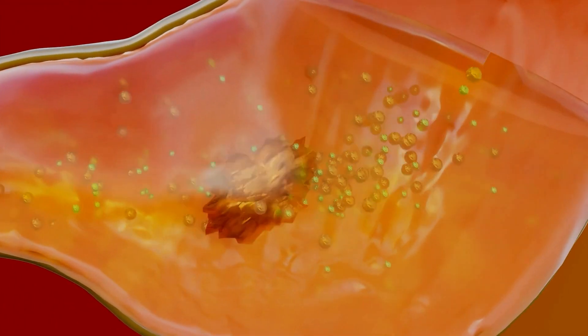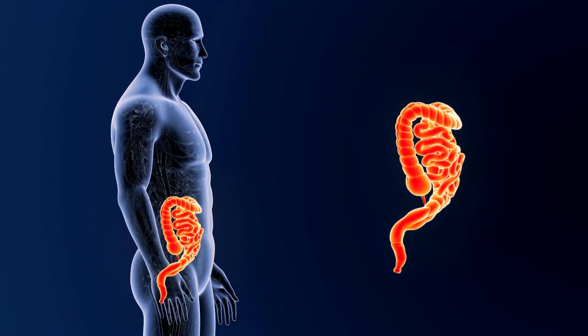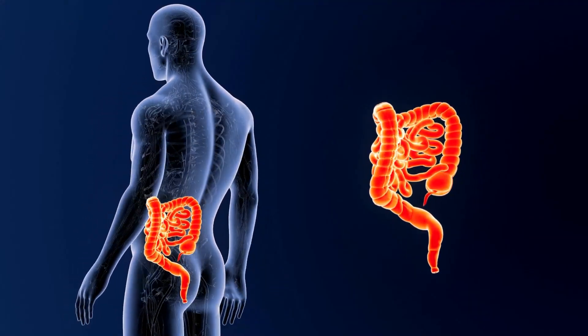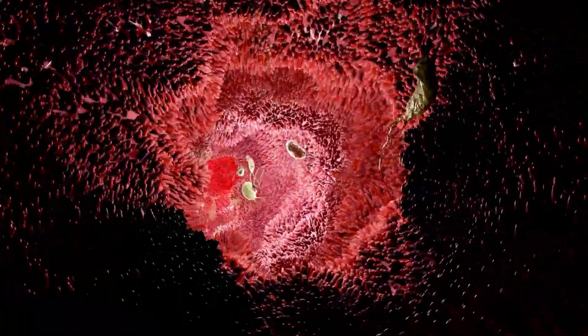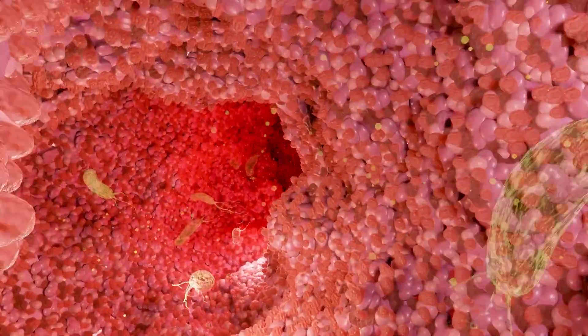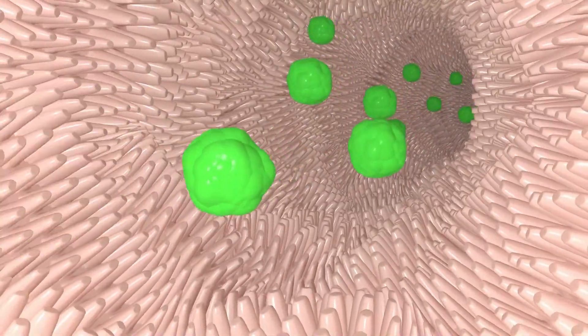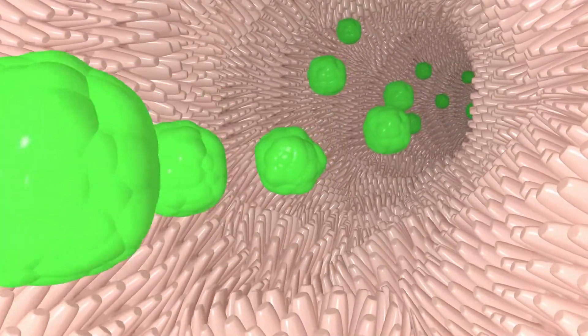The stomach also releases hormones that signal the pancreas and gallbladder to release digestive enzymes and bile into the small intestine. The small intestine is a long, narrow tube where most of the nutrients from food are absorbed. The walls of the small intestine are lined with tiny finger-like projections called villi and microvilli, which increase the surface area for absorption. Digestive enzymes from the pancreas and bile from the gallbladder break down carbohydrates, proteins, and fats into their smallest components. Nutrients are absorbed into the bloodstream and transported to the liver.